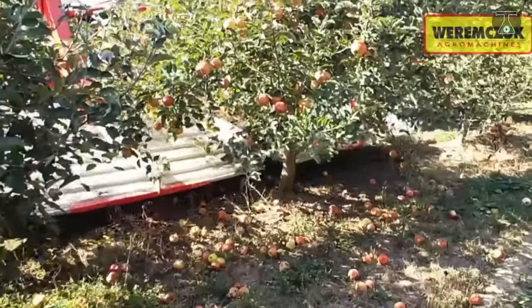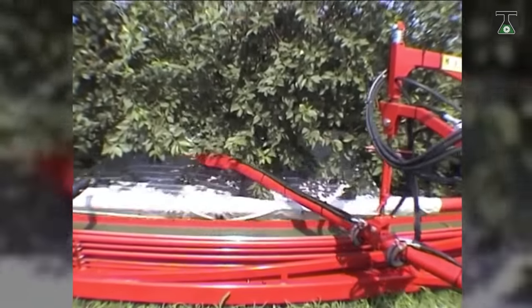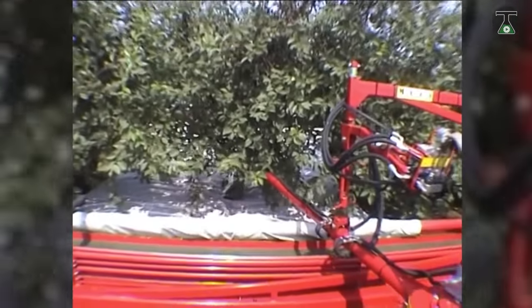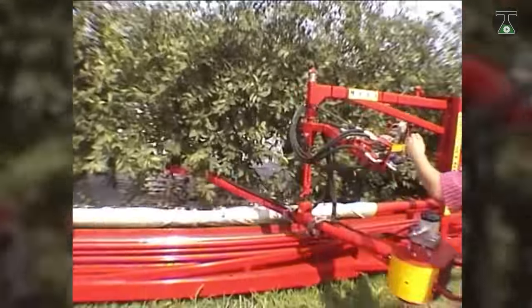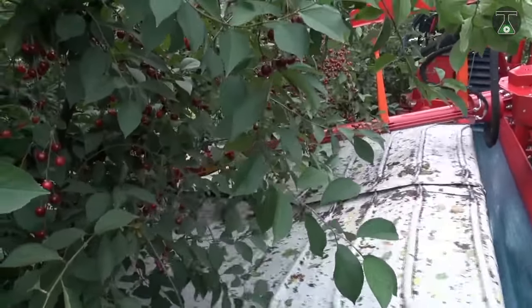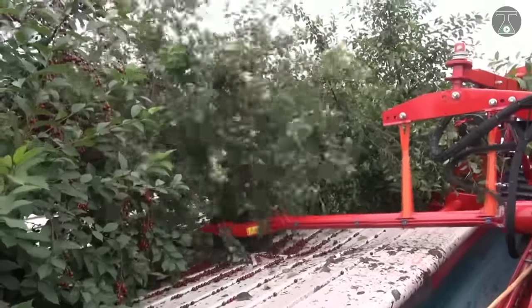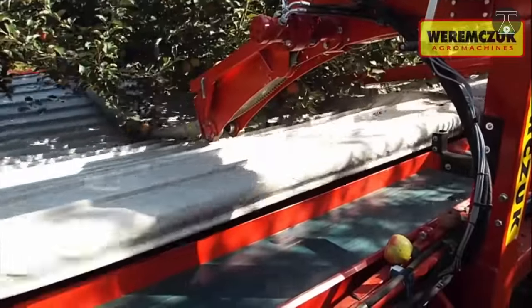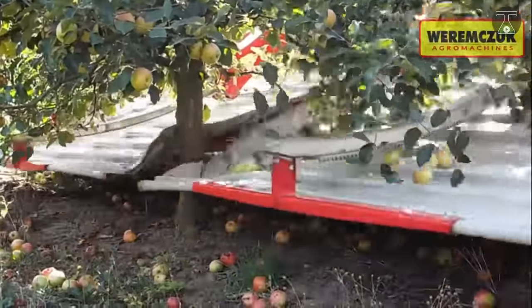The Maya Automatic fruit harvester was designed by Polish company Werem Zook for the purpose of harvesting cherries and plums on a massive scale. This efficient machine carries out this task to perfection, making use of an attached shaker arm to precisely shake the tree and separate only loose, ripe fruits. These fruits then fall into a telescoping screen placed on both sides of the tree.